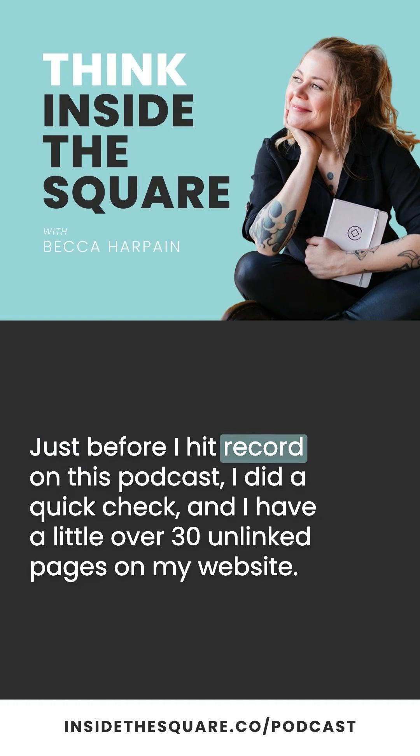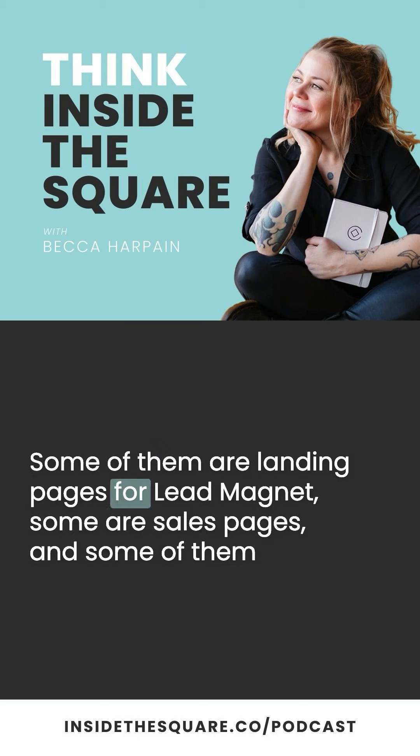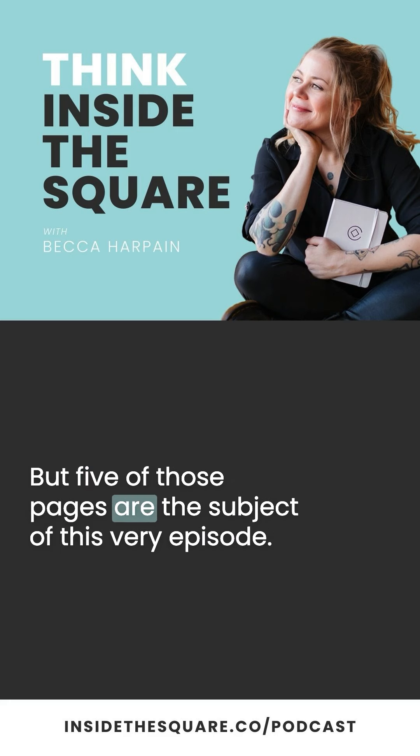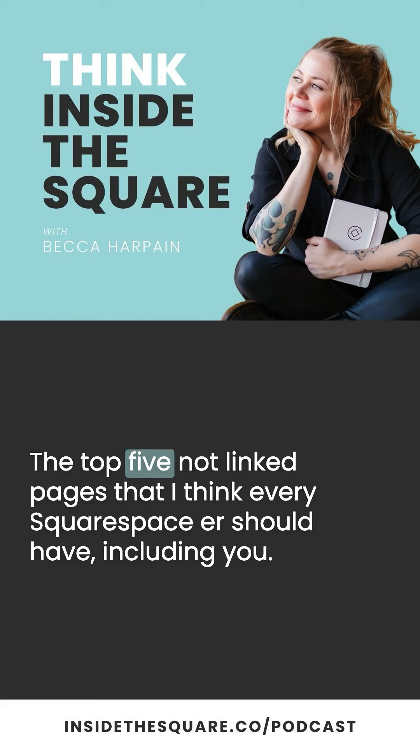Just before I hit record on this podcast, I did a quick check, and I have a little over 30 unlinked pages on my website. Some of them are landing pages for lead magnets, some are sales pages, and some are training videos or articles that just didn't quite fit into a blog post. But five of those pages are the subject of this very episode — the top five not-linked pages that I think every Squarespaceer should have, including you.